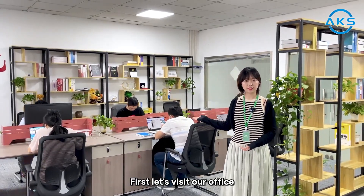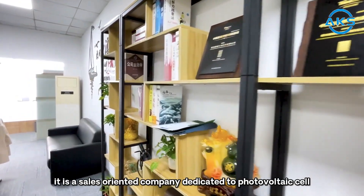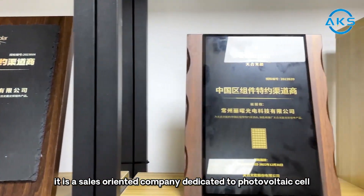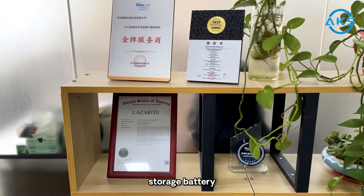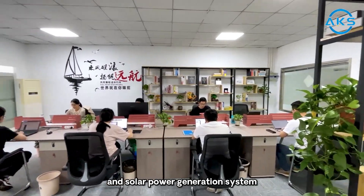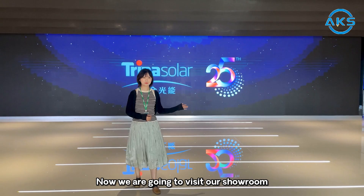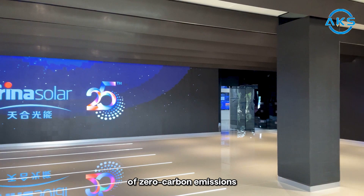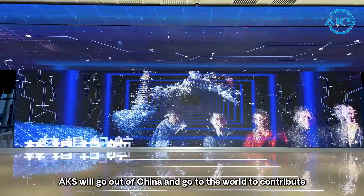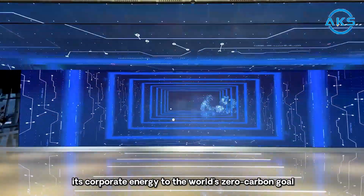First, let's visit our office. X was established in 2015. It's a sales-oriented company dedicated to photovoltaic cell, photovoltaic module, inverter, storage battery, and solar power generation systems. Now we are going to visit our showroom. At the moment when the whole world is moving toward the goal of zero carbon emissions, X will go out of China and go to the world to contribute its energy to the world's zero carbon goal.